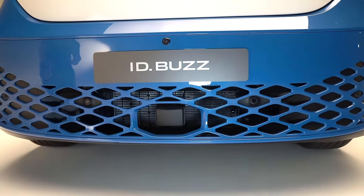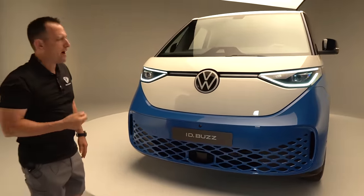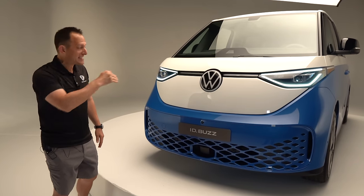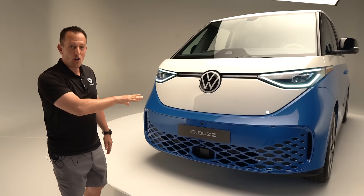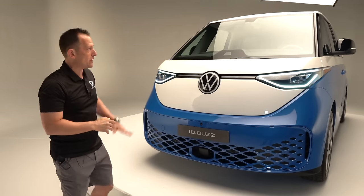We're going to have a liquid-cooled lithium-ion battery pack at 91 kilowatt-hours. And the best news is, standard, the electric motor is not up front — it is in the back, just like the original Volkswagen bus. With the long wheelbase, you do have the option of all-wheel drive with two electric motors, one up front and one at the rear.